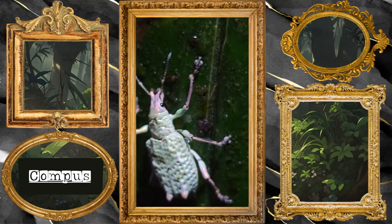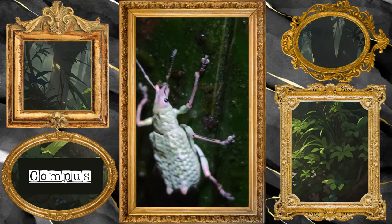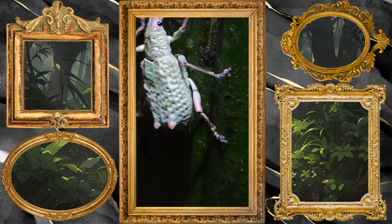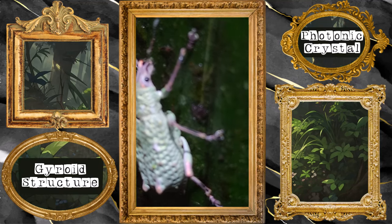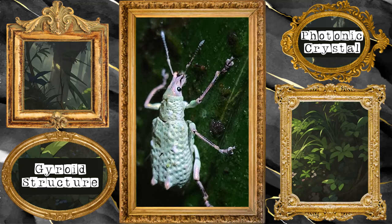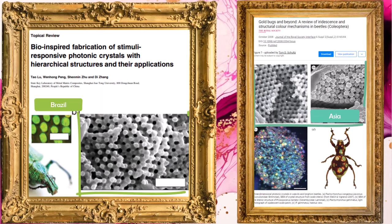This weevil is in the genus Compsa and his colors are due to the scales that are covering his whole body that have a 3D opaloid structure. These 3D structures, called gyroid structures or photonic crystals, reflect light in all directions.